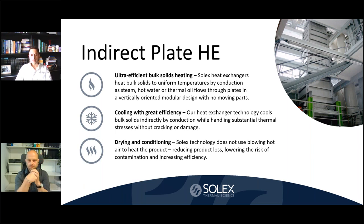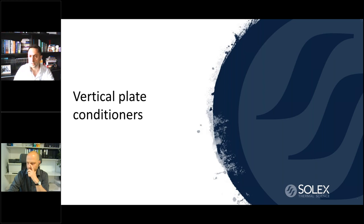Generally speaking, the indirect plate heat exchange technology offers several advantages whether used for cooling, heating, or conditioning. First, this is an ultra-efficient heat exchange which can provide energy savings depending on plant circumstances. The heat exchange is indirect and provides nearly zero emissions because there are no large air flows used. The product reaches more uniform temperatures and is gently handled. The operation is very reliable — it's a static piece of equipment with low maintenance.